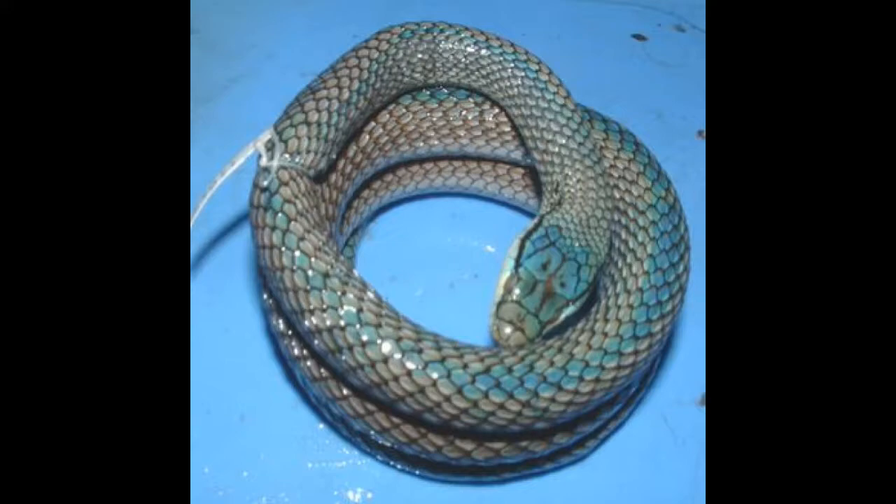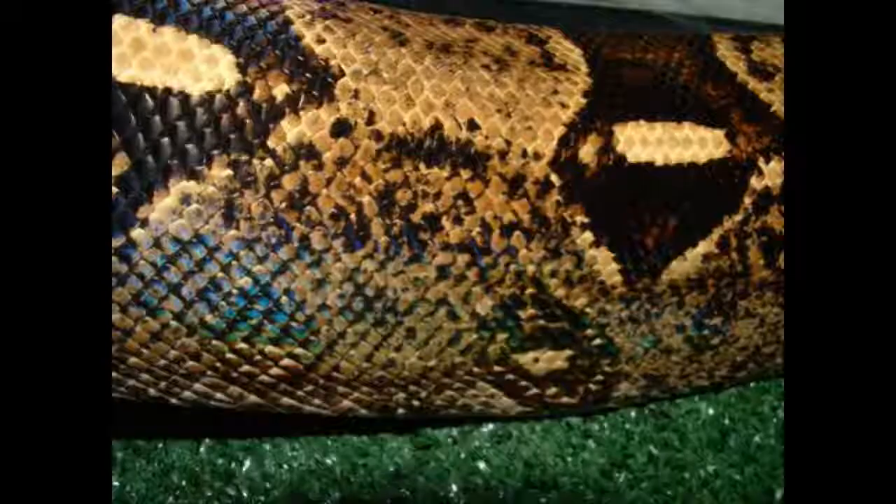The pigments which determine the color of a snake are in the dermis, which is why the shed outer layer of skin lacks pigment.